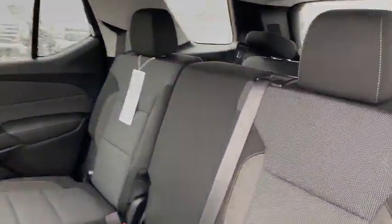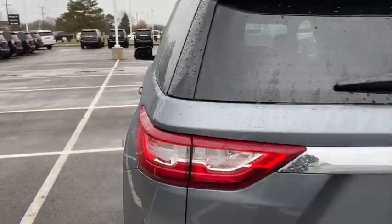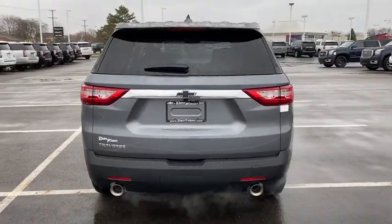Driver vanity mirror, front reading lamps, tilt steering wheel. If you like it online, you'll love it in your driveway. Take it for a spin today.